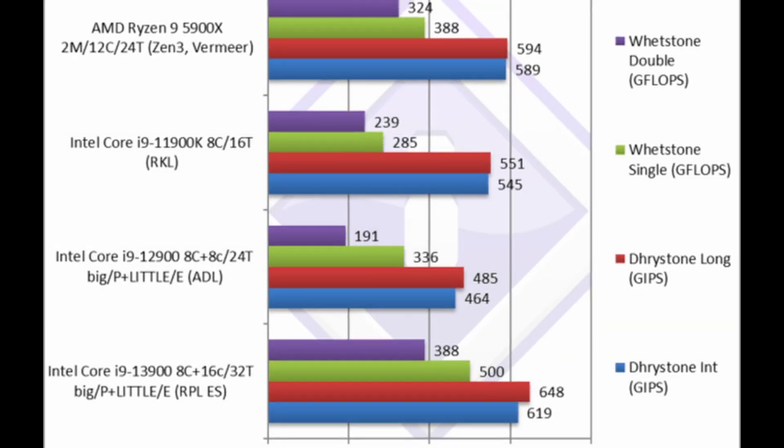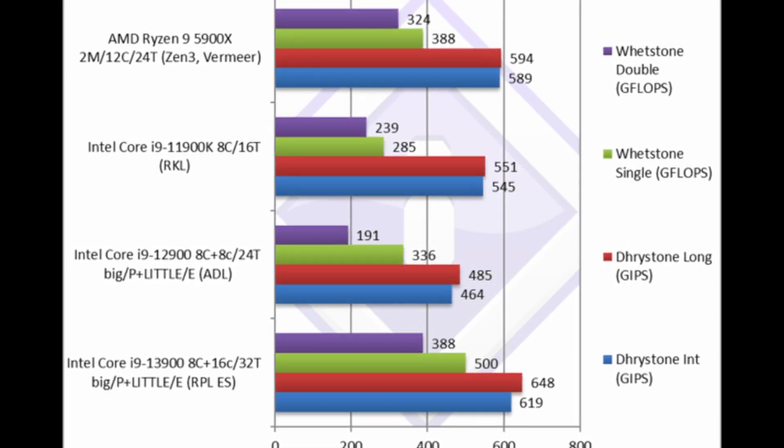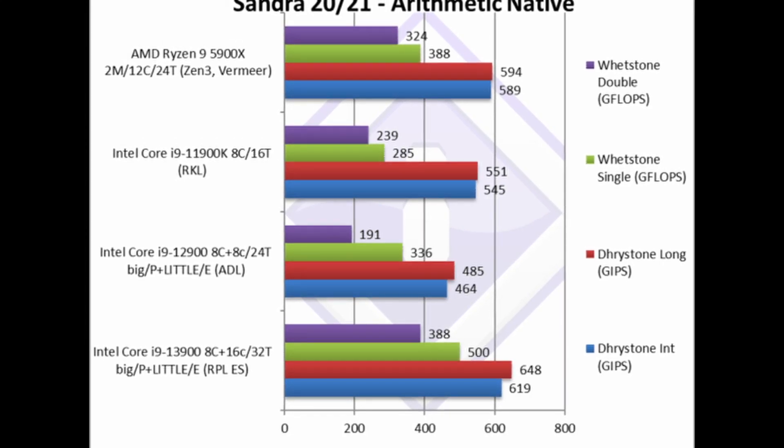Luckily we already have some real-world data. SciSoft published an initial performance analysis of a Raptor Lake Core i9-13900 CPU, which sadly has already been deleted. But I saved most of the important pictures and read the whole thing. SciSoft is running two different benchmarks here, comparing the i9-13900 to a 12900 — both are non-K versions — along with an i9-11900K and a Ryzen 5900X. First we have the classic Drystone and Whetstone ALU and floating-point benchmarks, which are a great workload to show the true power of all the little efficiency cores. As expected, we can see a strong performance uplift, sometimes over 50% compared to Alder Lake.